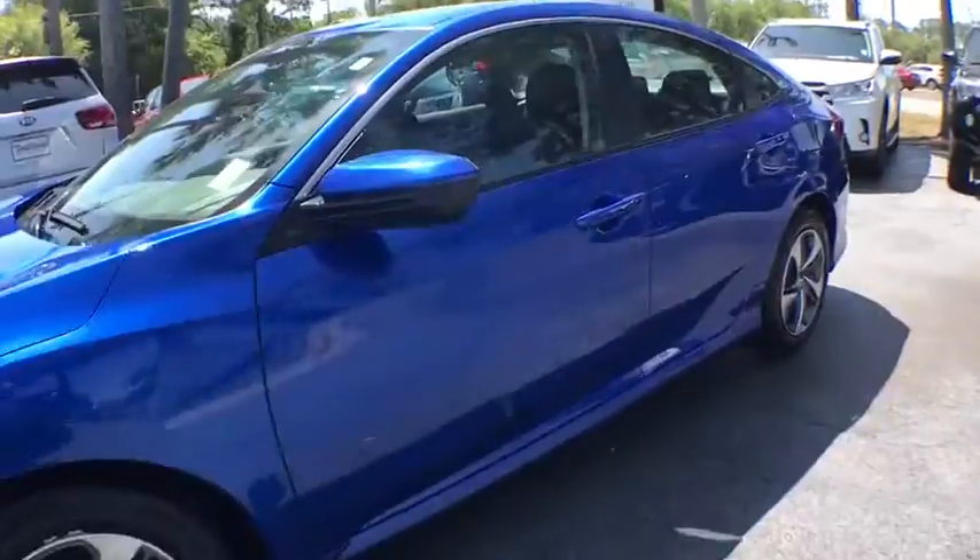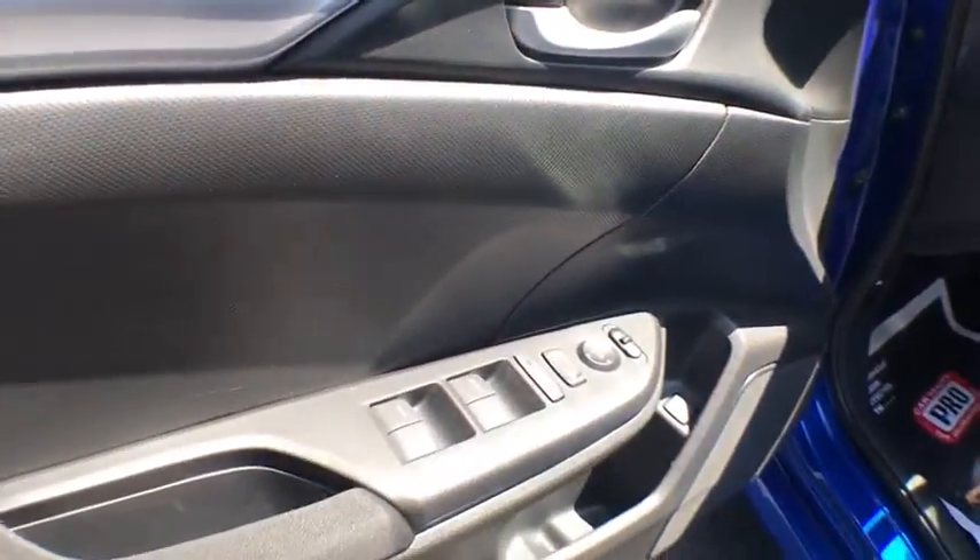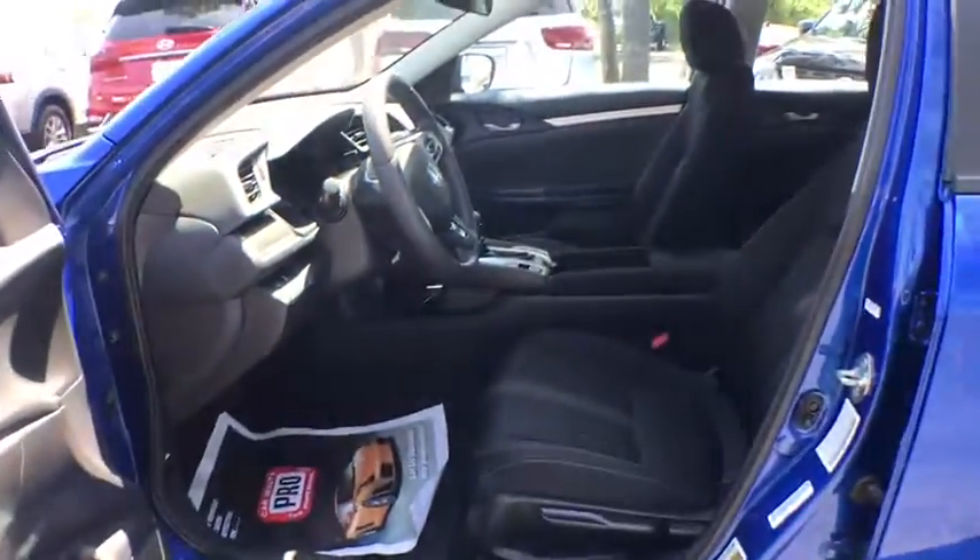Traction control, lane departure warning, keyless entry, Bluetooth, power steering, cruise control, climate control, premium sound, center armrest, security system, clocks.